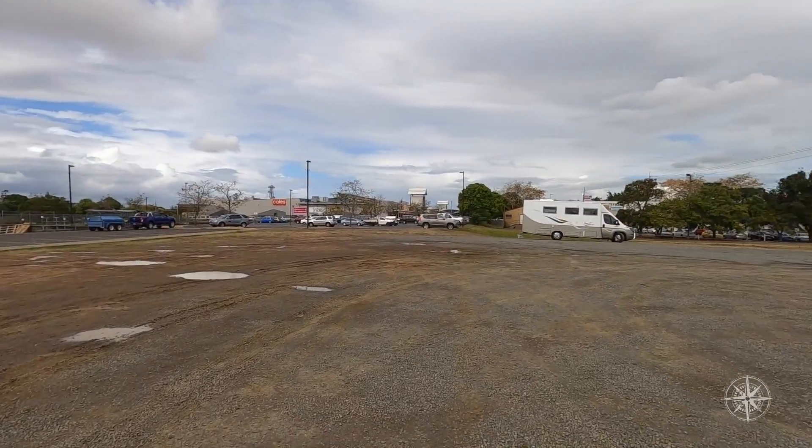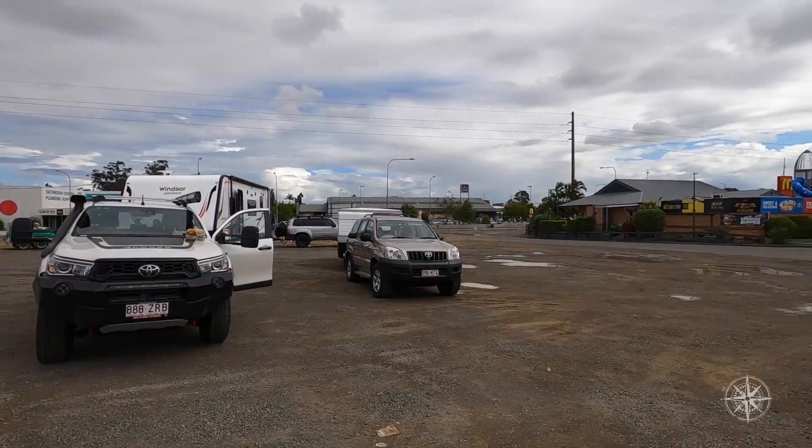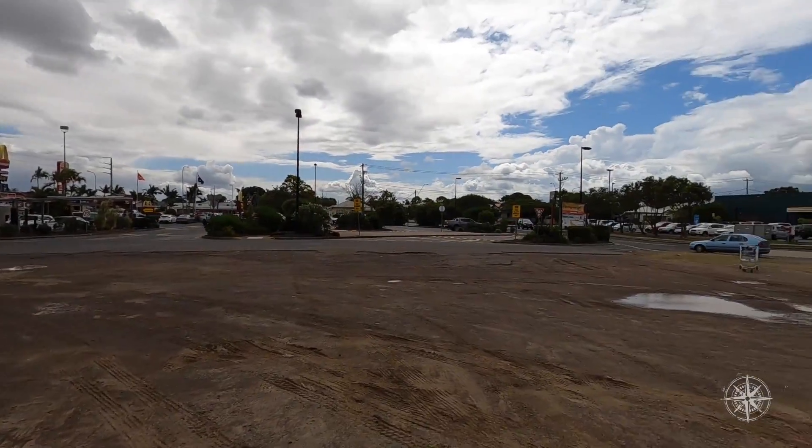It's a bit windy, sorry about that. There's always something you need at Bunnings, isn't there? As we say, go in for one, come out with five items. We love this spot — it's Maryborough. If you've got a spot like this where you can just pull up and access everything, drop it in the comments so you can share it with other fellow travellers.